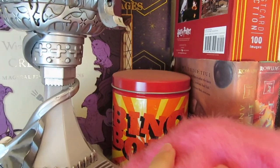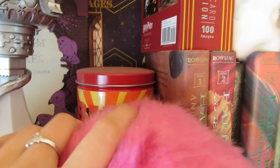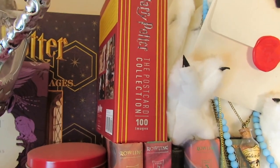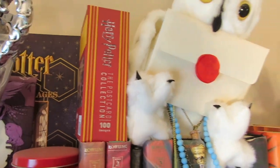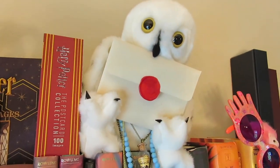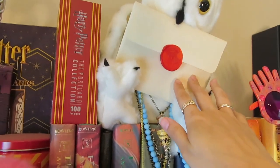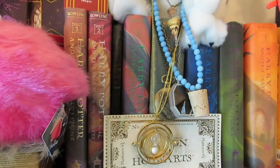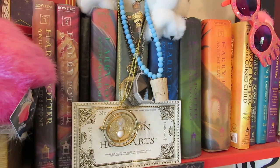A jar of Bing Bums, which are ginger biscuits. The Harry Potter Postcard Collection from Box Lunch. I have an owl — it's carrying my acceptance letter. I won't turn it around because it has my address on it. We have books 1 through 7 and The Cursed Child.